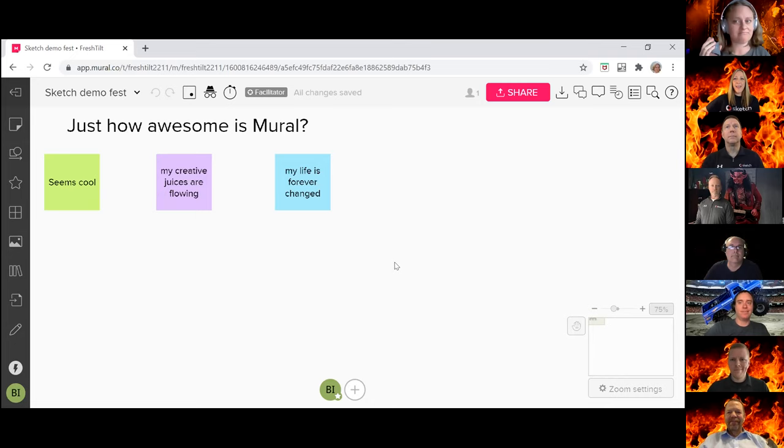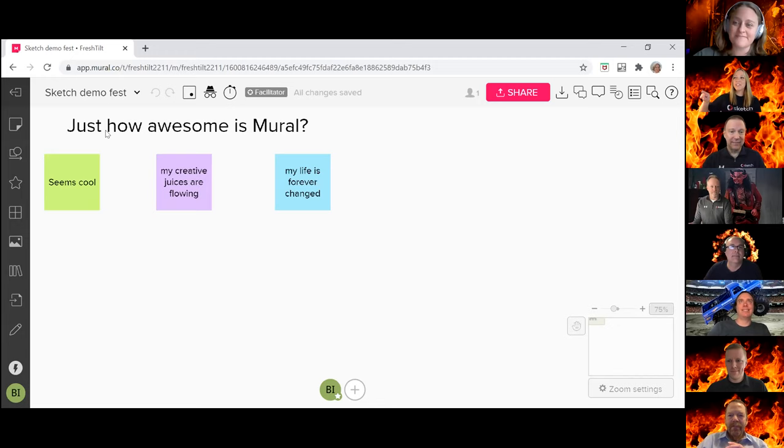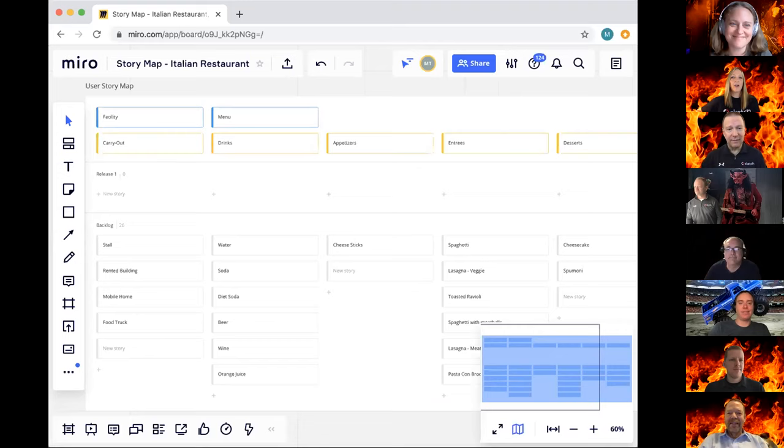Somebody posted in Slido a question about if Mural and Miro got into a fight who'd win, and it just got upvoted. On the heels of this we have Mark Taylor presenting Miro, so perhaps Mark can point out a couple things that would maybe take down Mural if they could arm wrestle. Take it away, Mark.